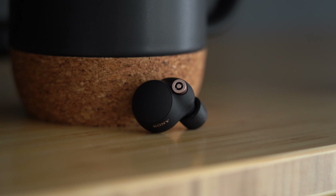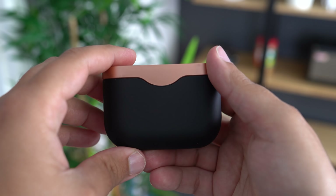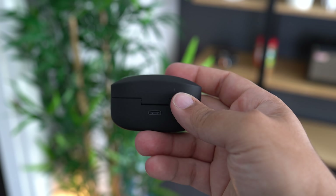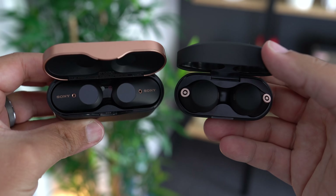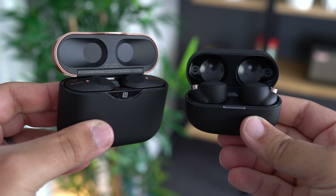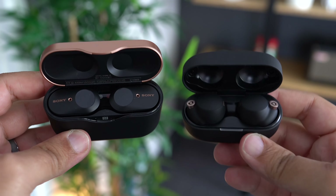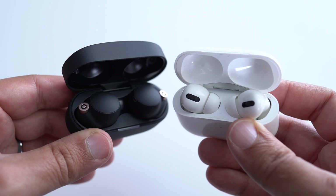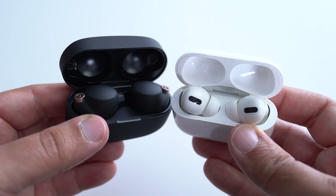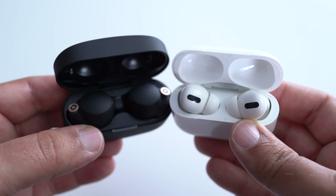Compared to last year's Sony WF-1000XM3s, the case and overall size of the headphones is much smaller, and I'm really glad Sony decided to reduce the footprint. I like the look of both of these headphones — the case is roughly the same size. But in terms of fit, that's where things kind of slightly differ.